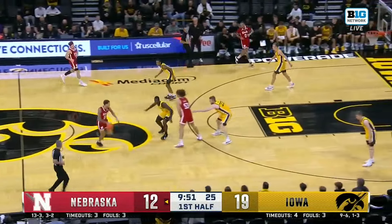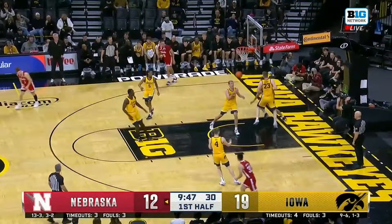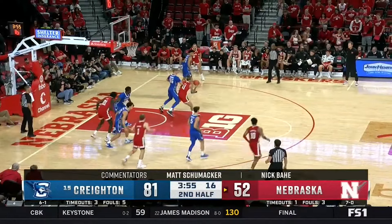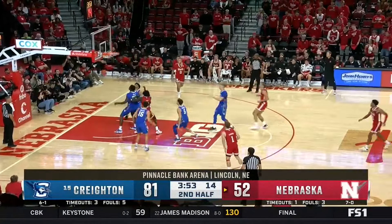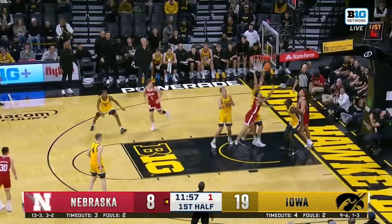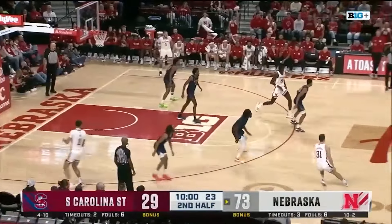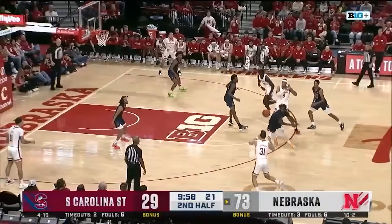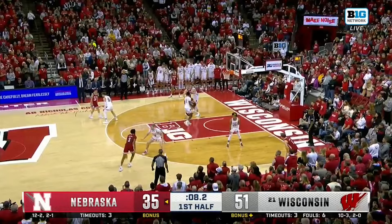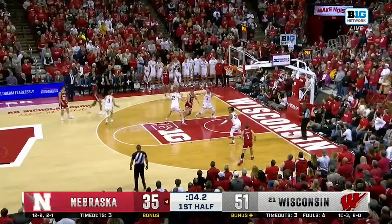He shot the ball well last year on somewhat decent volume given his minutes, but he does have a pretty slow release and has to be set to get the shot off. Defensively there's a ton of upside — he's 6'8 and moves really well — but last year part of the reason he didn't get much playing time was because he stood up a lot defensively and got lost. I think buying into Mike Rhodes's system, he feels like the guy that has the tools Rhodes loves.